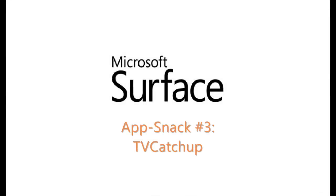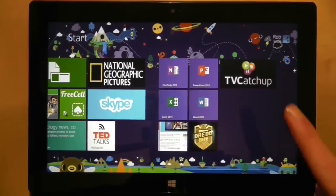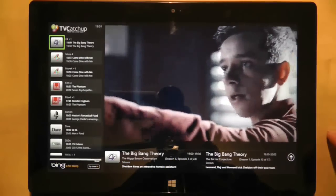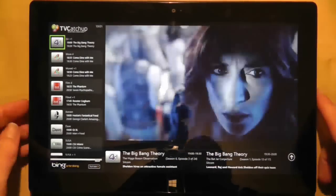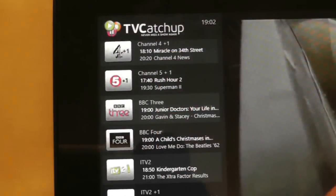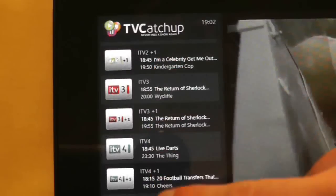TV catch up invades yet another platform, bringing you live, free to air television shows — just as long as you live in the UK and have a television licence. Now don't be fooled by the name: you're not catching up with television shows with this application, you're watching live television basically through the internet.